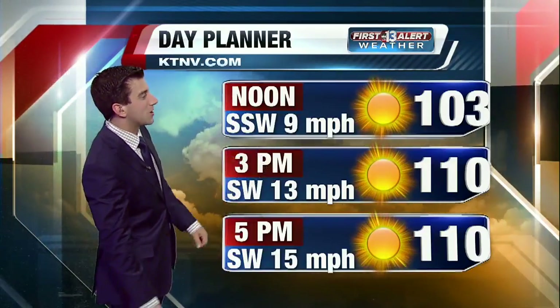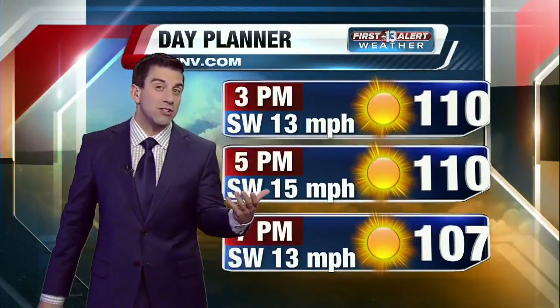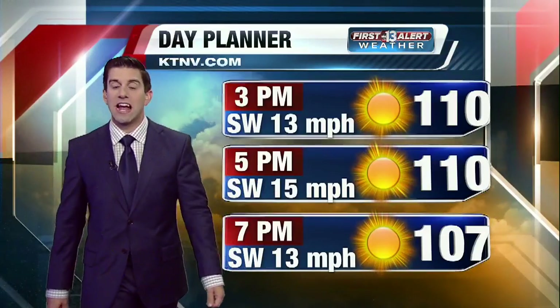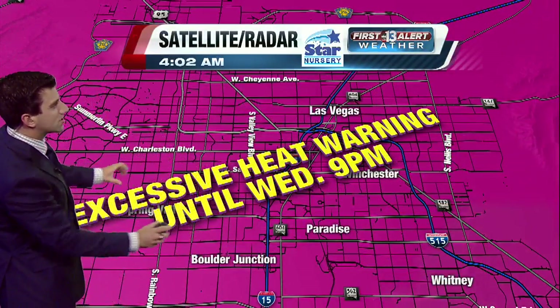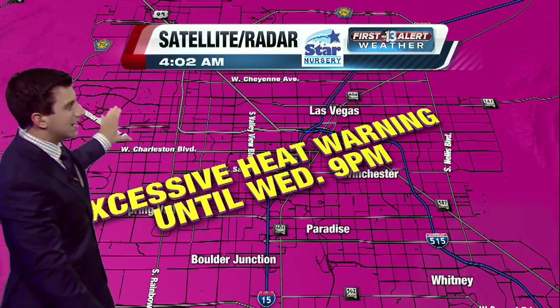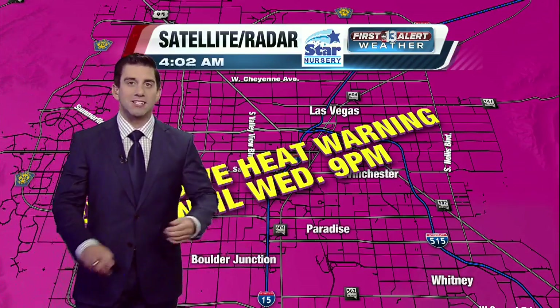Southwest winds at 13 miles per hour, a bit of a breeze for your late afternoon into the early evening, with potential gusts between 20 and 25 this afternoon moving on into that early evening hour as well. We are looking to have a little bit of that blow dryer effect out there, the dust and sand being kicked up. Yes, we are still under an excessive heat warning until 9 p.m. tonight. Does not look like it's going to extend right now, but it's something we're going to continue to track.